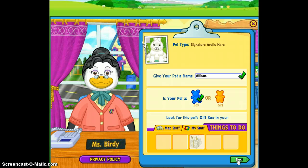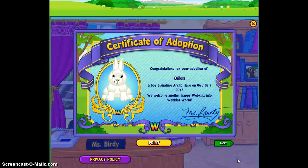The plush is really soft. I really, really love this one. There's Atticus — he's super cute. I think the plush is absolutely adorable and pretty realistic.